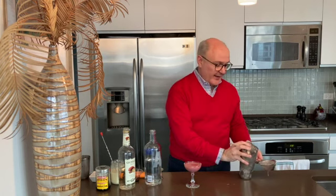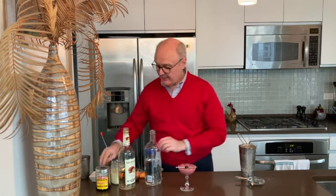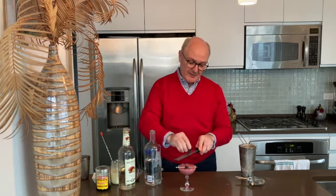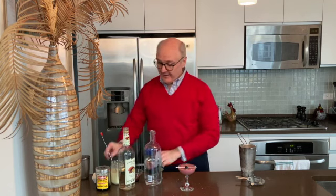And finally, we will garnish this with a cherry and some shaved chocolate. And there you have a chocolate-covered cherry.